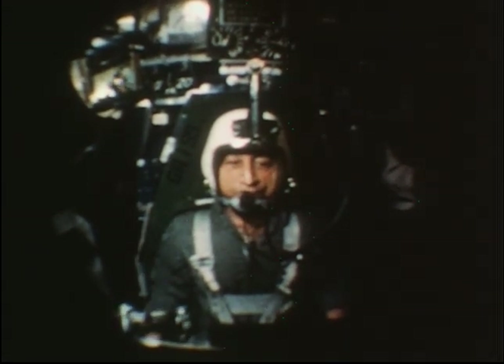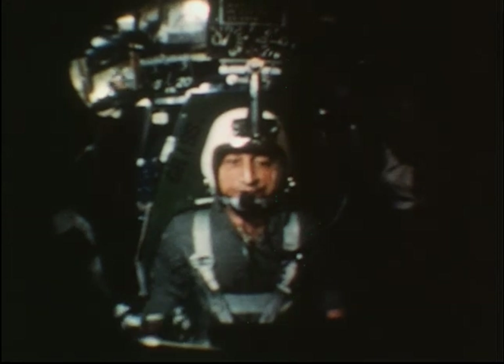In other procedural trainers, the astronaut will be checked out completely and repeatedly in all of the procedures and operations of the capsule.